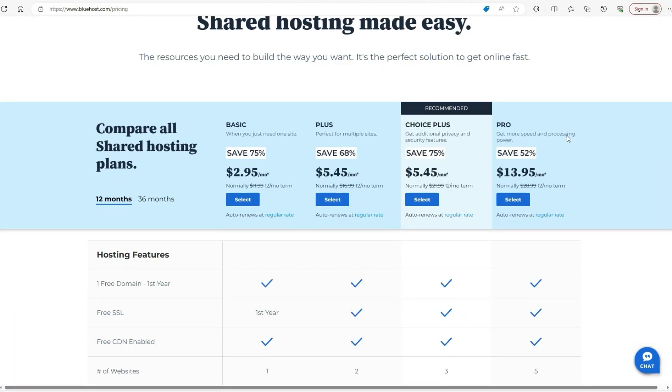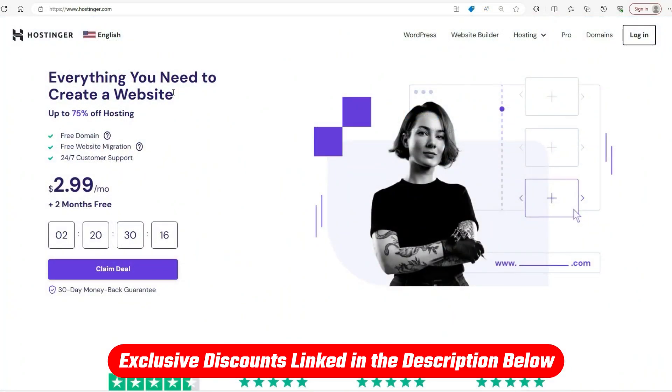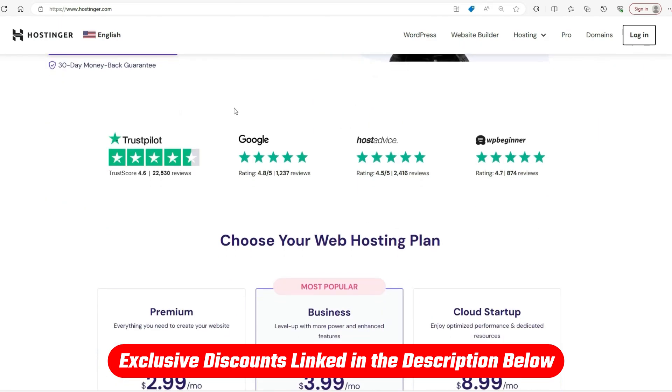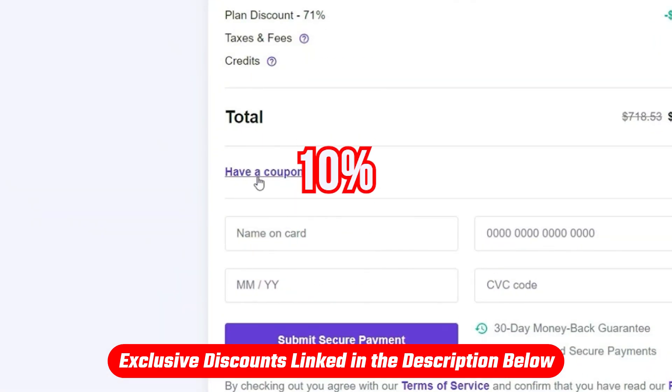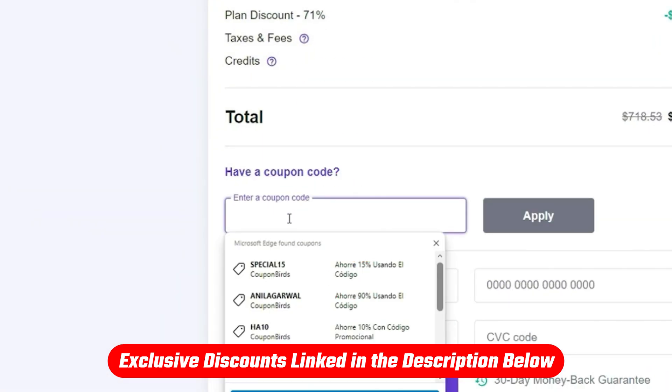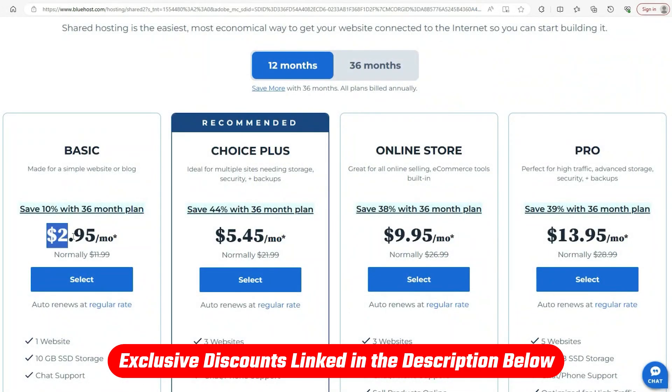Before we dive into the details, I've got some good news. We have discounts available that can help you save some money. If you're leaning toward Hostinger, you can get an additional 10% off your plan by using the code 'Site Starters' at checkout. You can find all the discounts and offers through the links in the description below, so don't forget to check them out before making your decision.